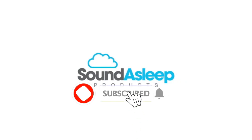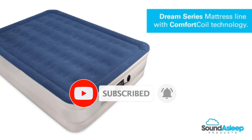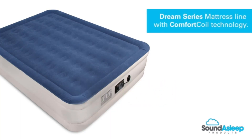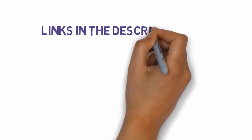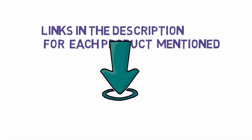Are you looking for the best air mattresses? In this video we will look at some of the best air mattresses on the market. Before we get started, we have included links in the description, so make sure you check those out to see which one is in your budget range.